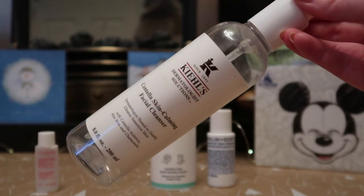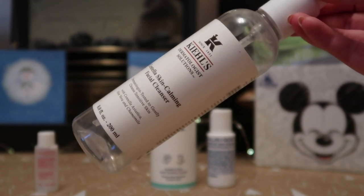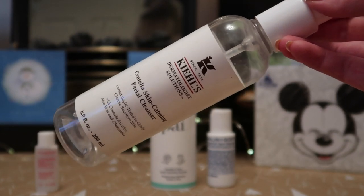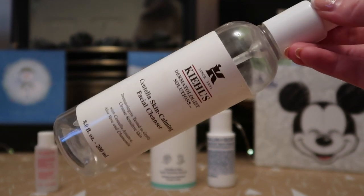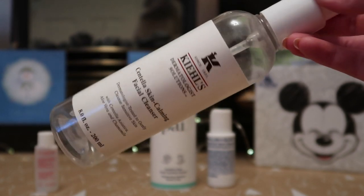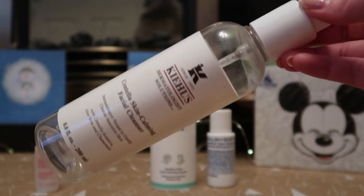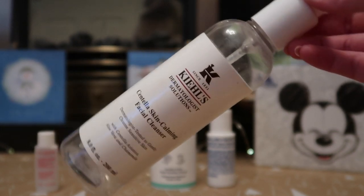I also used up a full-size Kiehl's Ill Skin Calming Facial Cleanser. This would be my cleanser of choice and what I'd probably repurchase, although I'm currently using the La Roche-Posay Toleriane cleanser which is very similar. It's great for dry, sensitive, tight skin. I'm quite oily but very sensitive, and I feel this soothes my skin. I would definitely repurchase this one — it was worth $26 towards my Reverse Rouge total.